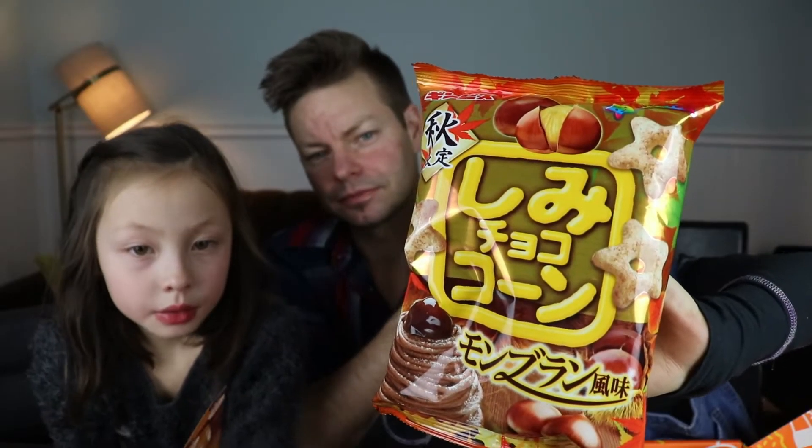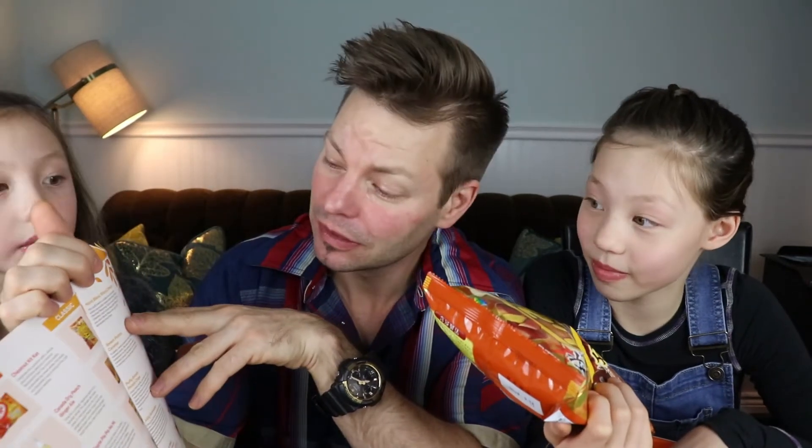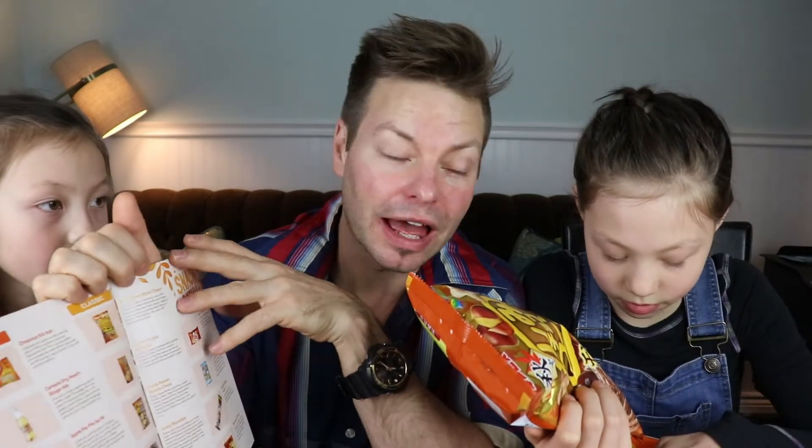This one is called the Shimi Choco Con. Mont Blanc Shimi Choco — this snack is soaked to the core with white chocolate mixed with Mont Blanc chestnut flavoring. That sounds really good. Each snack is light as a feather but is bursting with flavor. If you are a Mont Blanc fan, you will absolutely love this. I want to try this!